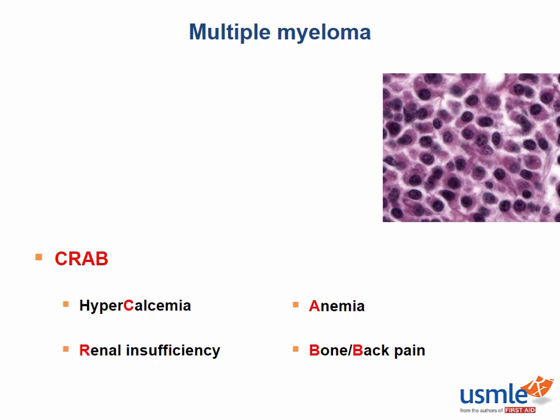The diagnosis of multiple myeloma is usually made by performing protein electrophoresis of the urine or the serum. For the serum, this is known as an SPEP, and for the urine, this is known as a UPEP — standing for serum protein electrophoresis and urine protein electrophoresis.